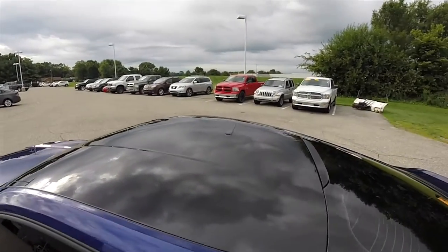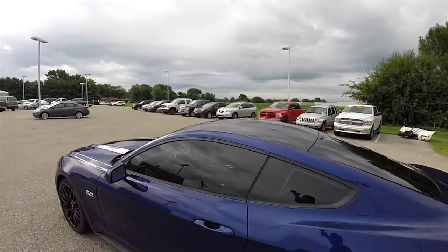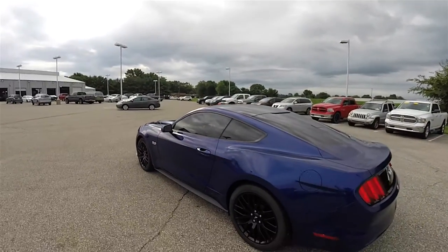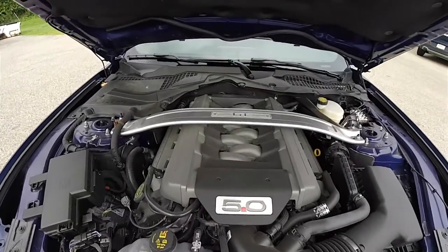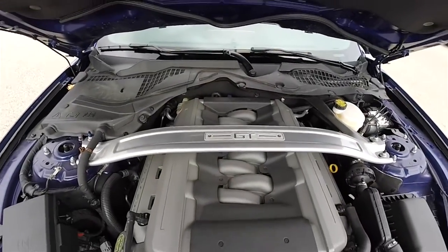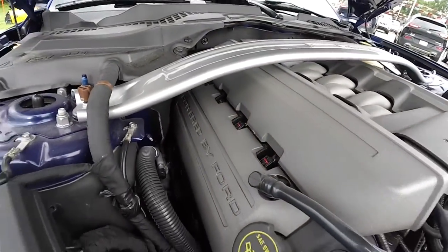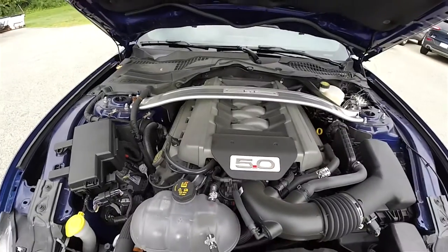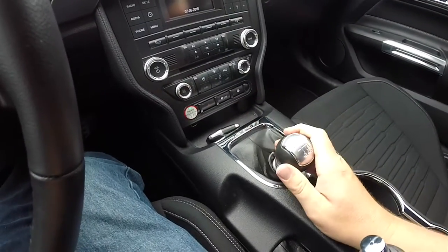This vehicle also has the black painted roof. It is rear-wheel drive and is powered by the 5.0 liter Ti-VCT Coyote V8 engine, paired with a six-speed getrag manual transmission.